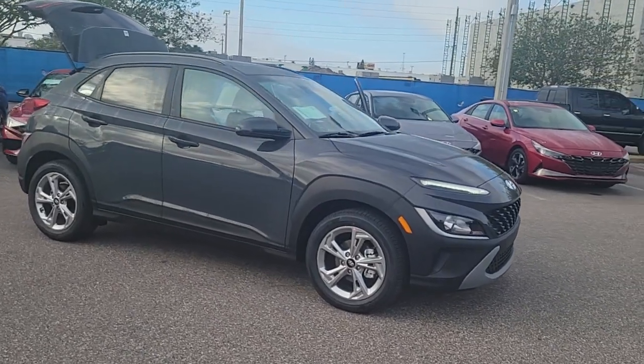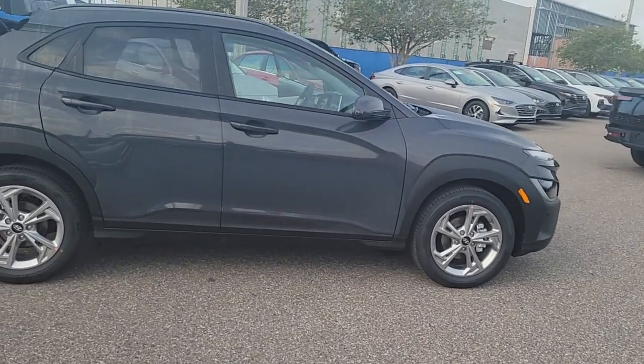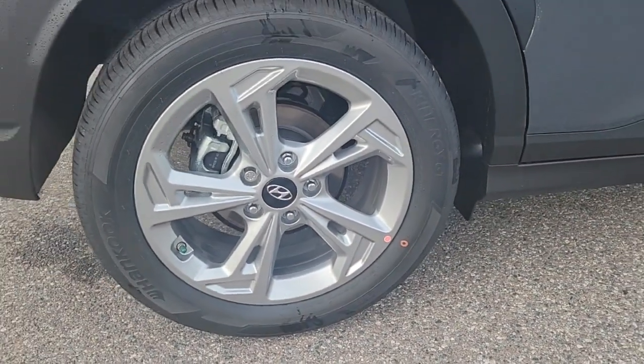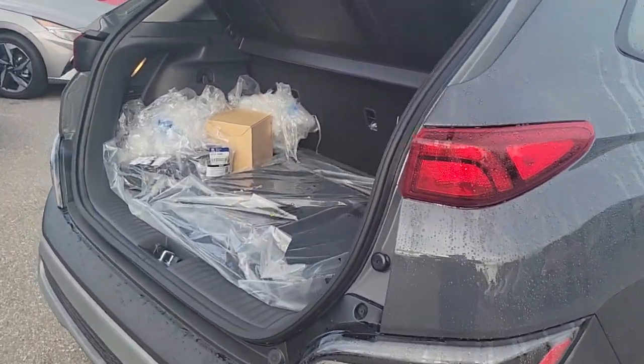Your next car could be the 2023 Hyundai Kona. Take a closer look at the sophisticated and versatile Kona — this fun-loving subcompact crossover delivers distinctive style, a comfortable cabin, touchscreen infotainment, advanced safety features, and a spirited, agile driving experience.